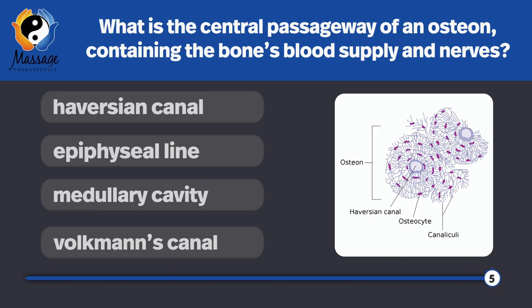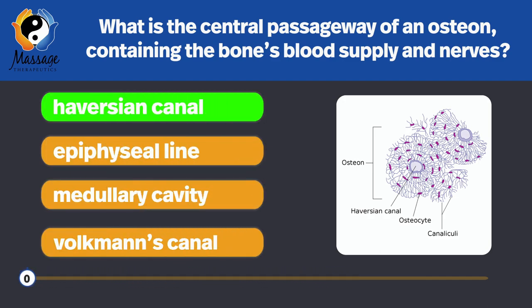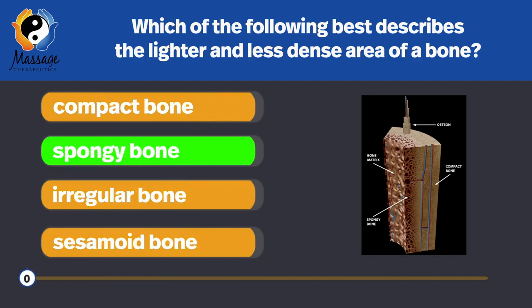What is the central passageway of an osteon containing the bone's blood supply and nerves? The Haversian canals. These canals contain the bone's blood supply and nerves. Which of the following best describes the lighter and less dense area of a bone? Spongy bone — it is lighter and less dense, and it has a sponge-like appearance.